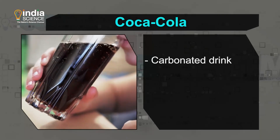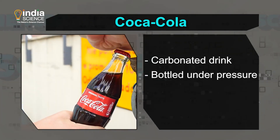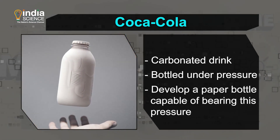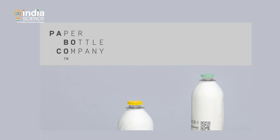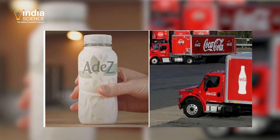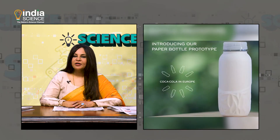This is where it gets interesting. Coca-Cola is a carbonated drink — it is bottled under pressure, which gives it its unique taste. The challenge is to develop a paper bottle capable of bearing this pressure. Helping the company is a Danish startup, Babaco, which developed this 100 percent recyclable paper bottle only last year.